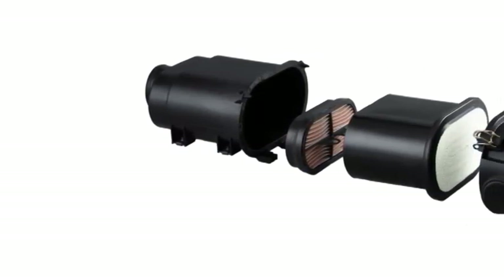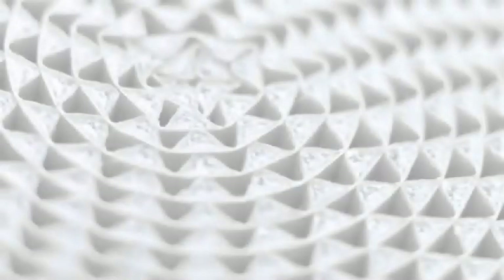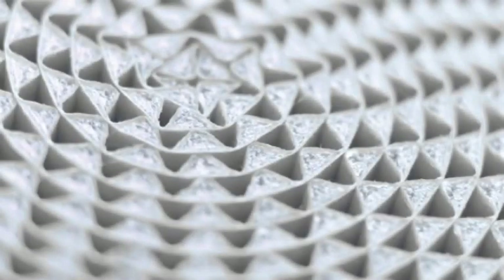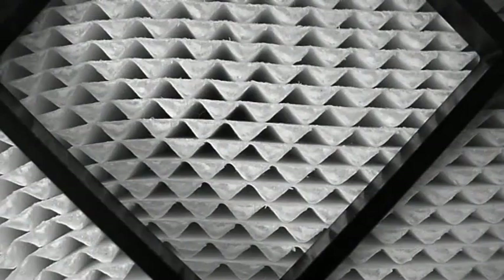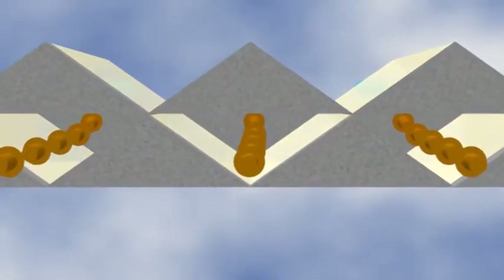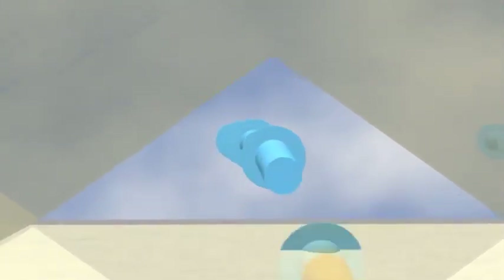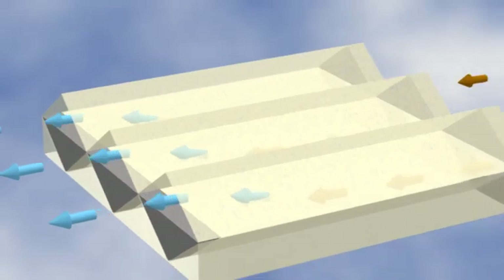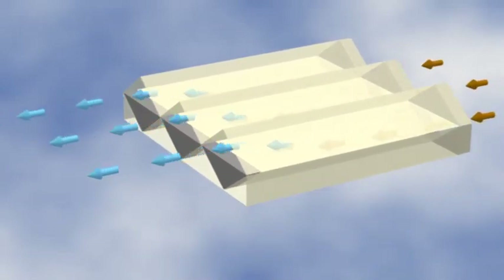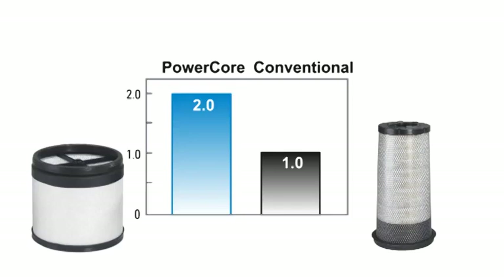PowerCore-Modelle verfügen über einen Servicezugang am Ende oder an der Seite. Die PowerCore-Filter-Medien bestehen aus geriffelten Elementen, die übereinander geschichtet sind. Dies gibt dem Filter seine feste und robuste Struktur. Das gerade geriffelte Profil ist abwechselnd verschlossen. Dadurch kann die Luft in ein offenes Profil gelangen und ist gezwungen, durch das angrenzende Profil weiter zu fließen. Auf diesem Wege erhält der Motor saubere Luft. Ein PowerCore-Filter hat im Vergleich zu einem herkömmlichen Filter gleicher Größe eine um 100% größere Staubauffangkapazität.